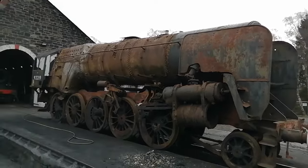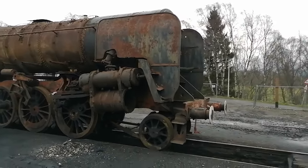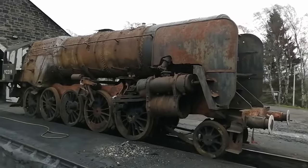And we found this, which apparently is the second last steam locomotive built for BR. It's needing some work, it's completely dead.